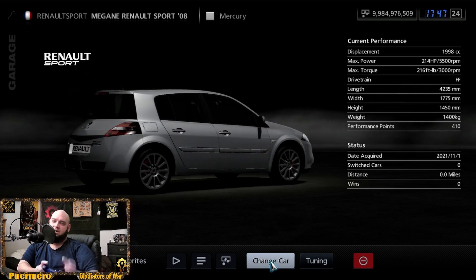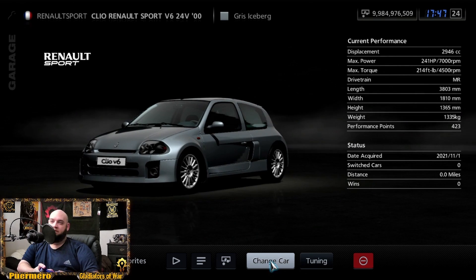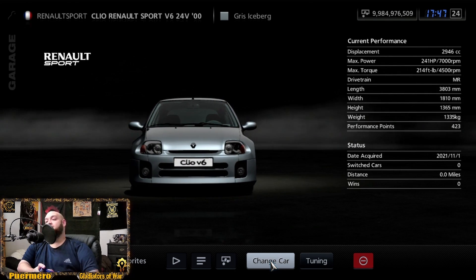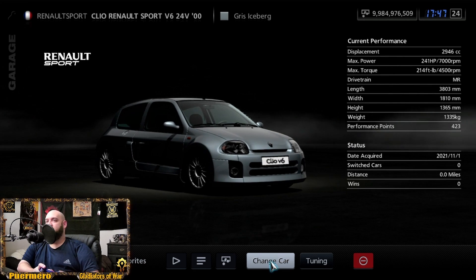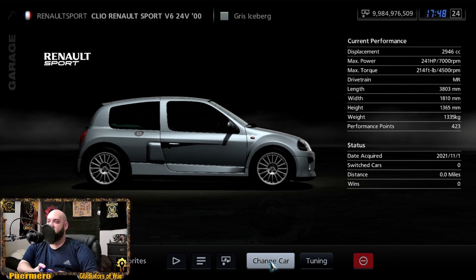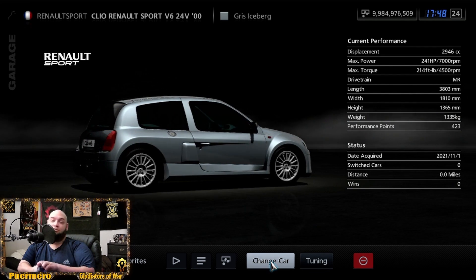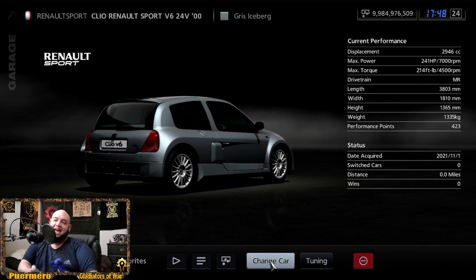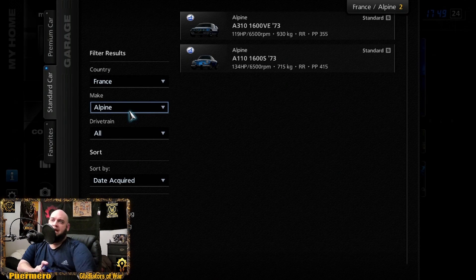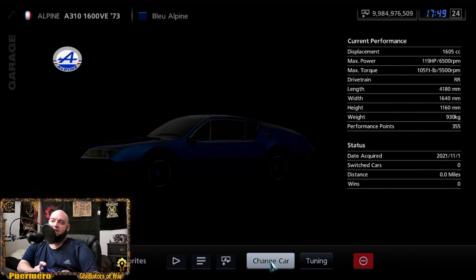Then there's the Renault Megane Renault Sport 2008 at 214 horsepower and 216 foot-pounds of torque — the first Renault I ever heard about. I really dig the style of this car. The Sport version is at 241 horsepower and 214 foot-pounds of torque, and what's interesting is that it's a mid-engine rear-wheel drive car — it's a hatch but the motor is in the back.